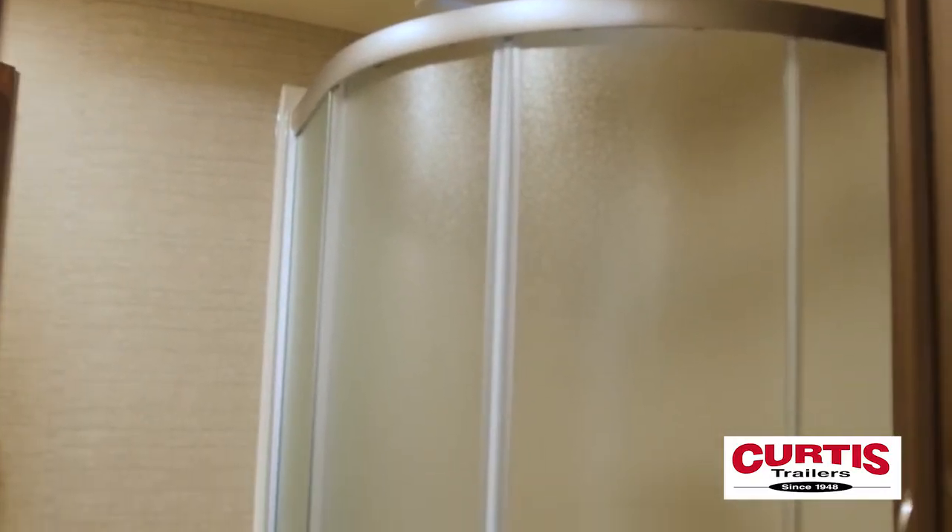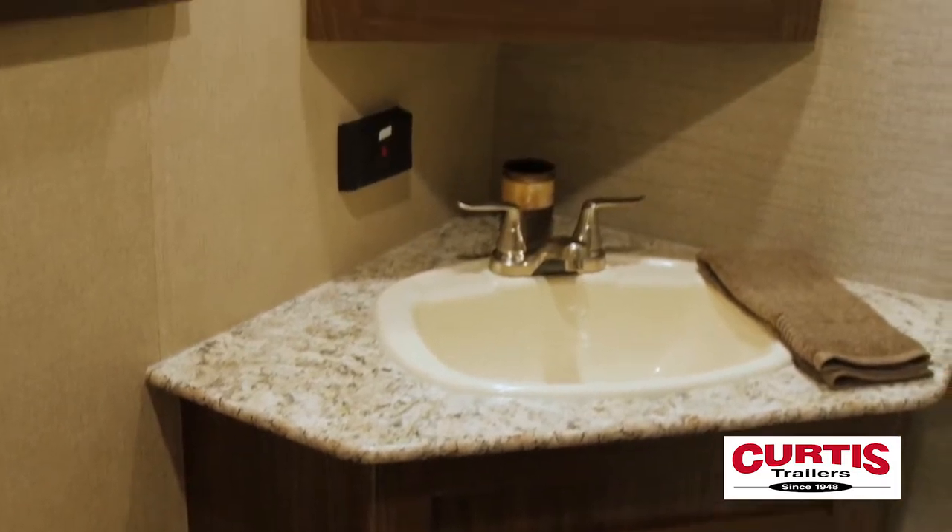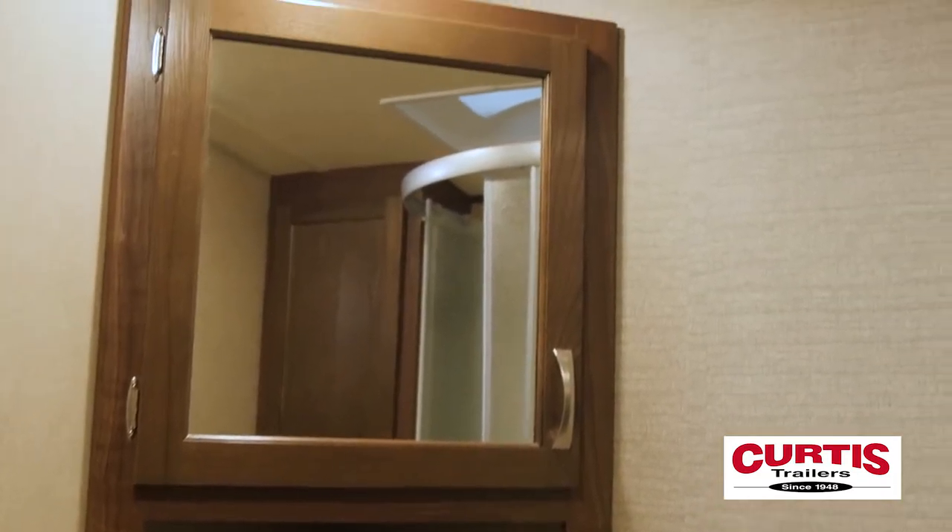Feel good about feeling your best each morning in the skylight shower, reassured you have more than enough storage space between the mirrored medicine cabinet and the overhead linen closet.